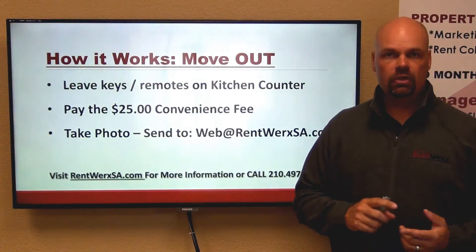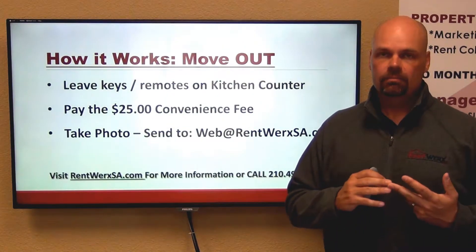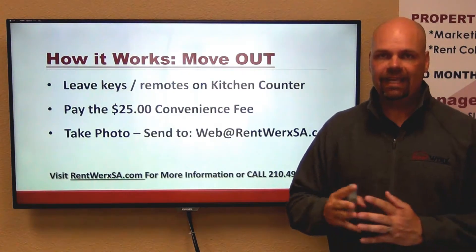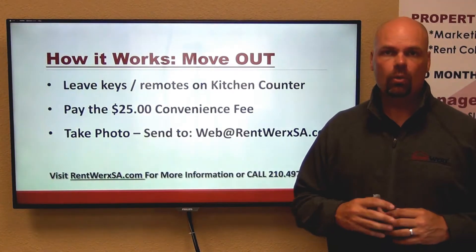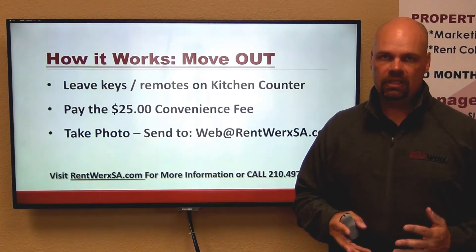This is a great option because you don't have to drive to the office to turn in keys, and it gives you a date-time stamped picture and email that records when you vacated the home. There are no doubts as to when you vacated, so just in case there are any issues on a holdover rent situation, we know that you vacated the home prior to that lease end or month-end situation.